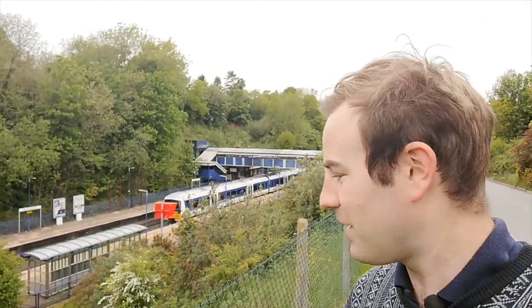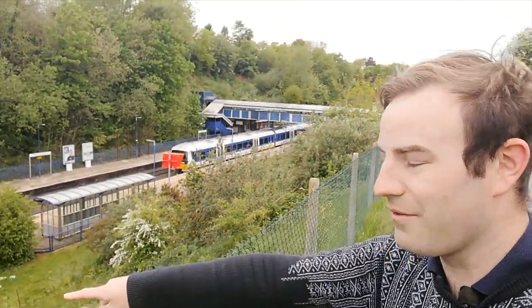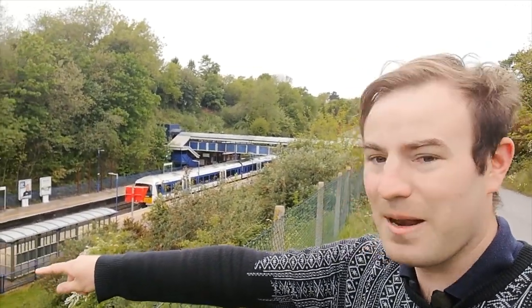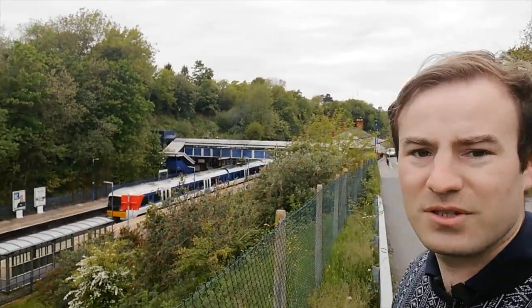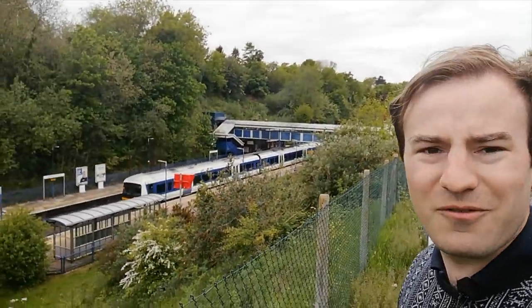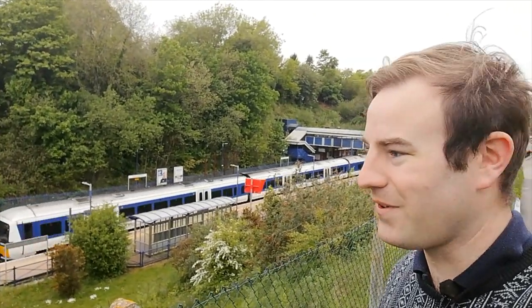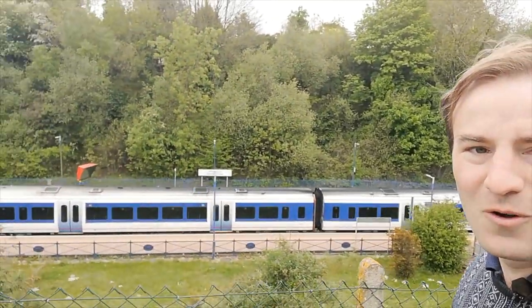In the meantime, what I'll tell you about is how there would have been four tracks here. That grassy area down there on this side of the up platform — that would have been a track, and where the platform is that would have been the other track. So there have been four tracks through here. There goes 165033 on the way to London. I've seen all the 165s — I saw my last one in about 2003 or 2004.